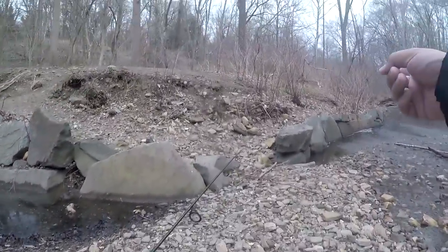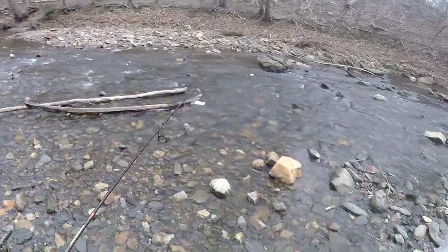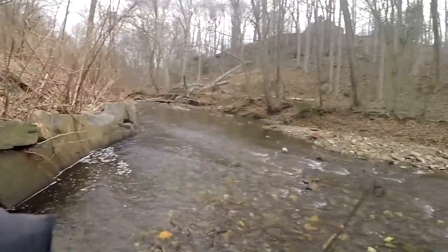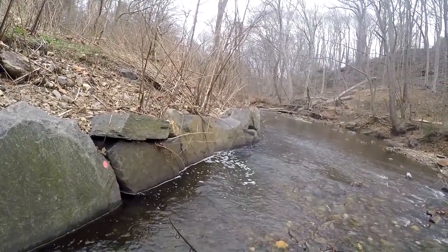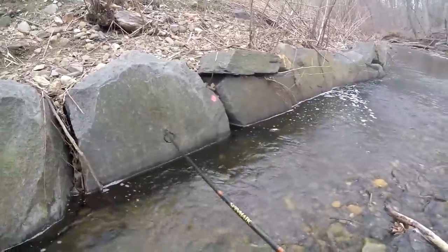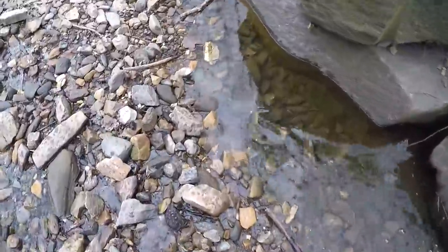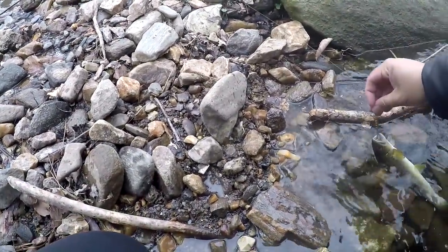Oh yeah, this is good right here. You see this? This is real juicy. Water flows from the shallow area over here to what seems to be a little deeper pool along the wall. This is it. If I were a trout, this is exactly where I would be. Fish on! What did I say? If I was a trout — that's a wild. 100% wild, bro. Look at the colors on this trout — that's a wild. I don't know about the other one we caught, but this right here is a wild.